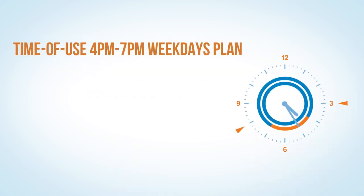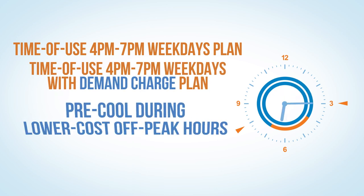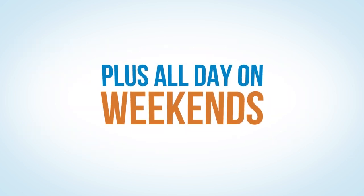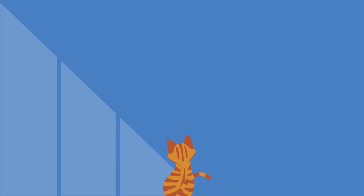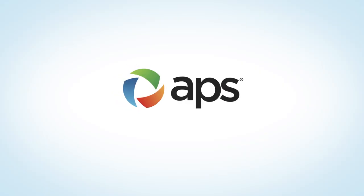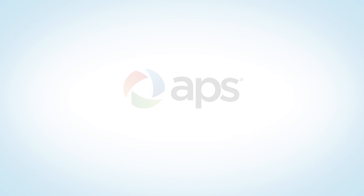If you are on the Time of Use 4 p.m. to 7 p.m. weekdays plan, or the Time of Use 4 p.m. to 7 p.m. weekdays with demand charge plan, you could save money when you pre-cool during off-peak hours on weekdays, plus all day on weekends. Savings can vary. Try pre-cooling to find what works best for your house. Find more ways to save at APS.com/save.